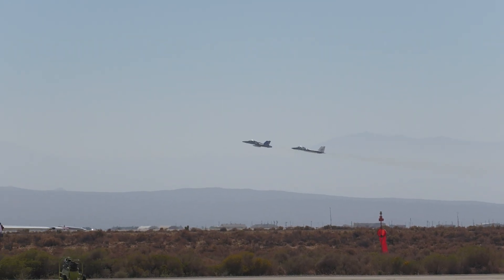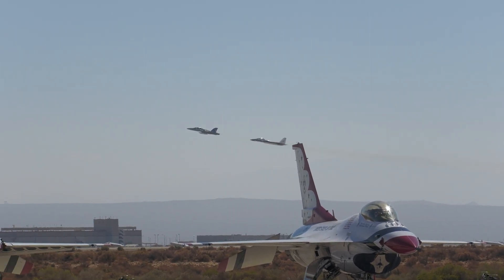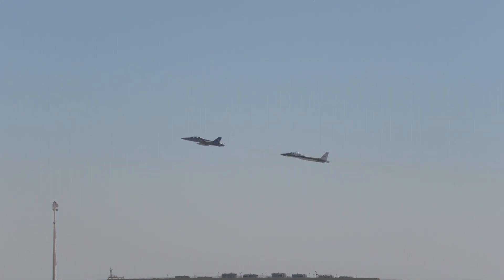They're jets, like you see, flying in front of us. These are NASA jets, and they're going to help us break the sound barrier.